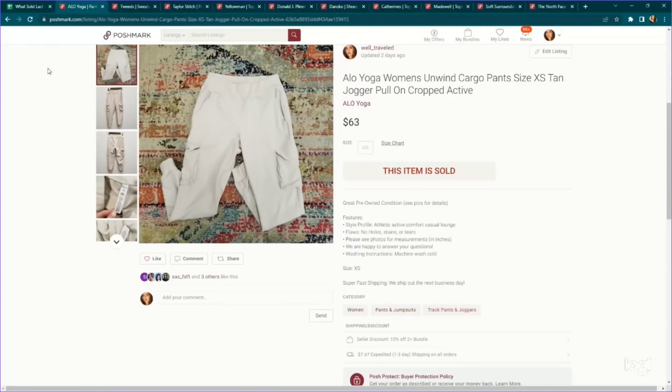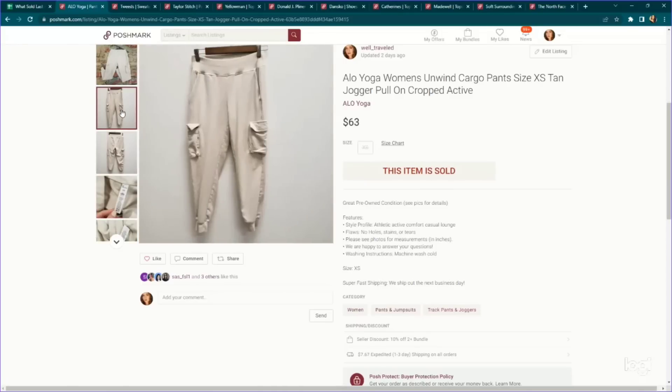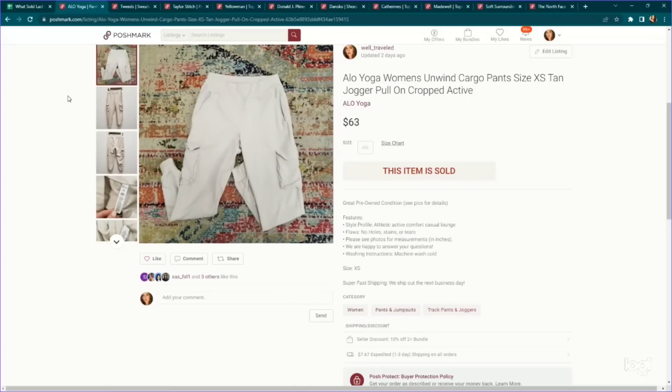Now for some Poshmark sales. This was a really good sale — Alo Yoga. This is a brand I really like picking up depending on what the piece is. These were a pair of cargo-style joggers in a size extra small. They felt really, really high quality. We paid $4.89 and listed them for $70. My Poshmark VA sent out a 10% off offer to watchers and someone accepted for $63 — a really great return on investment.